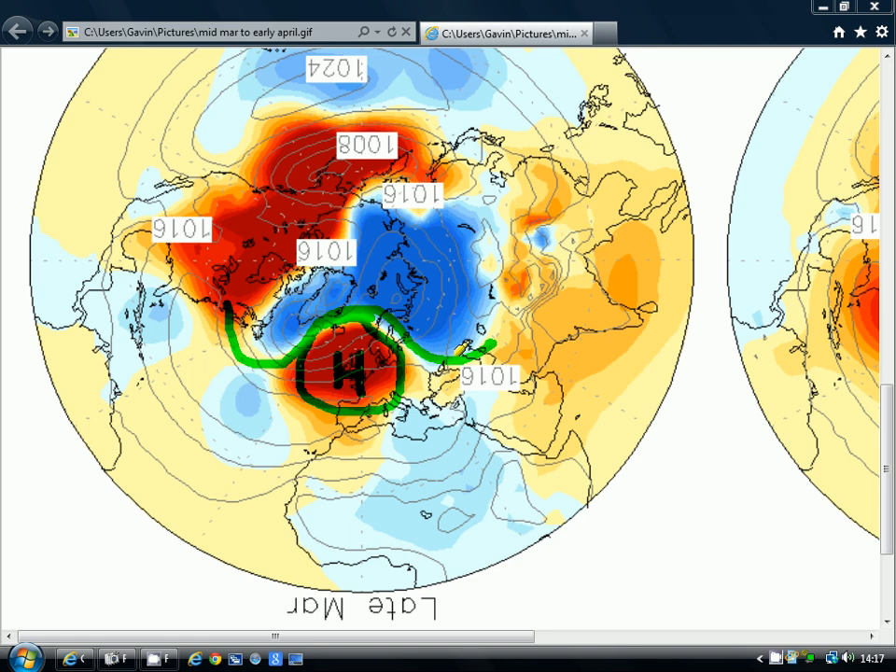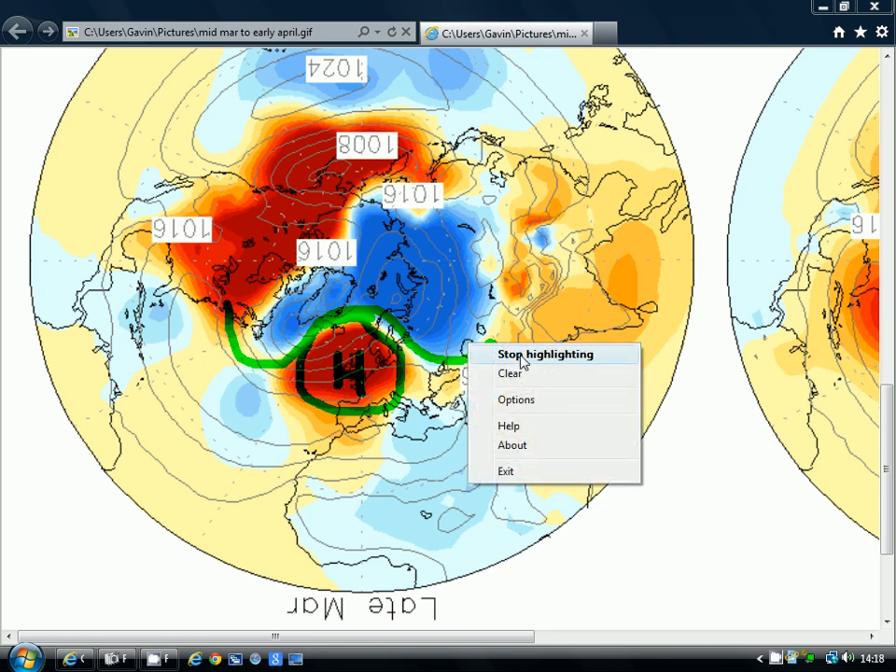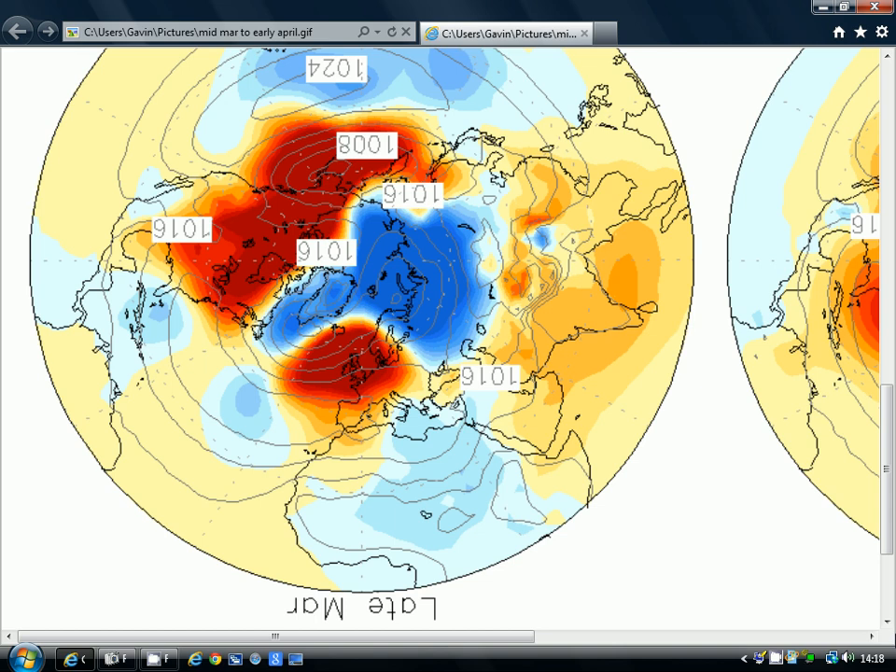Temperatures at least in double figures, probably into the mid-teens for quite a number of places. That's a very nice anomaly - and with it being completely dry, all those flooded areas will get the chance to clear up. That's a pretty good update from the Korean model for March.